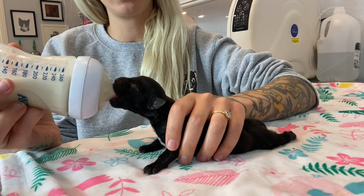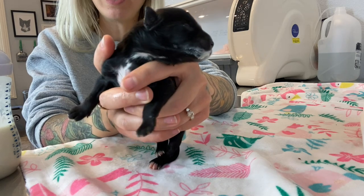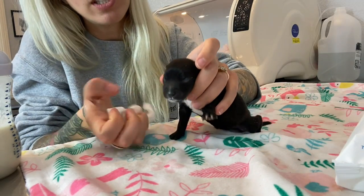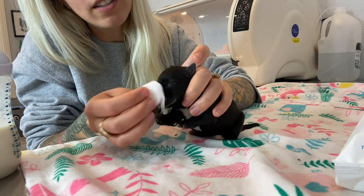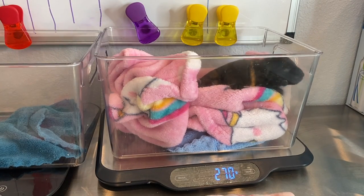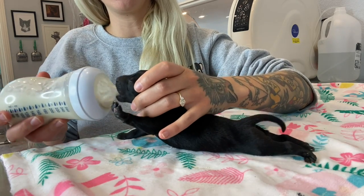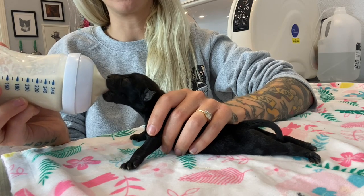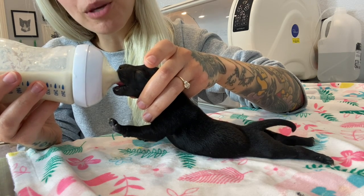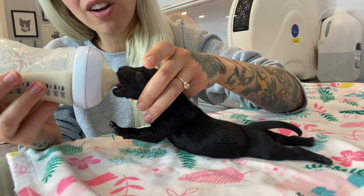I'm just holding the bottle while she latches. Similar to caring for orphaned kittens, orphaned puppies don't know how to keep themselves very clean, so they get a little milk mustache — and then you take your baby wipes and just clean their face. We also want to make sure her tongue is under the nipple, because sometimes they get their tongue stuck to the roof of their mouth, and if you put the nipple in it's actually underneath their tongue, which doesn't allow them to eat.